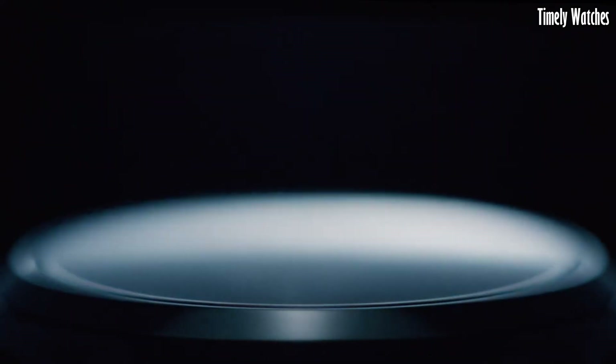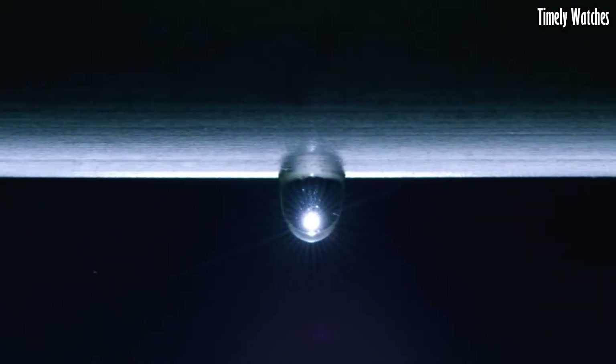Its beautifully textured dial and exquisite finishing represent the pinnacle of Japanese watchmaking, making it a symbol of both elegance and horological excellence.